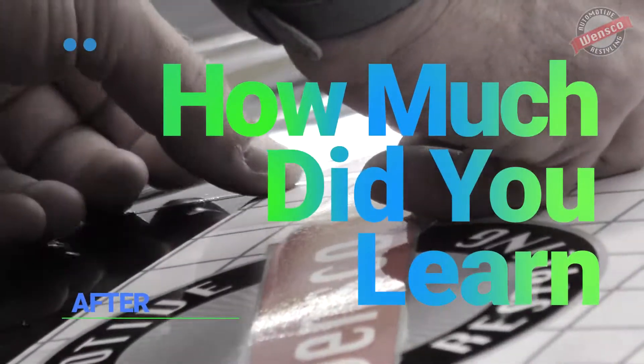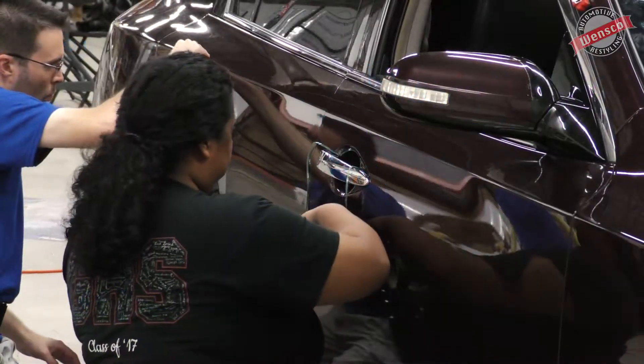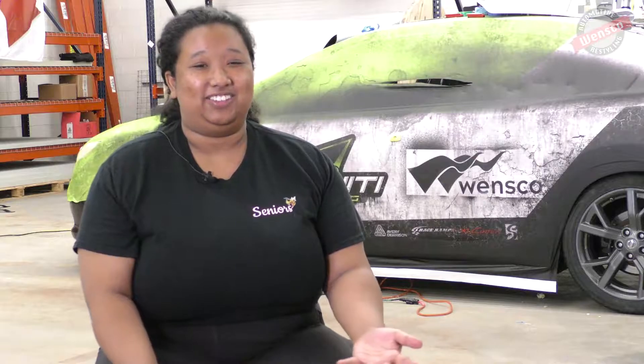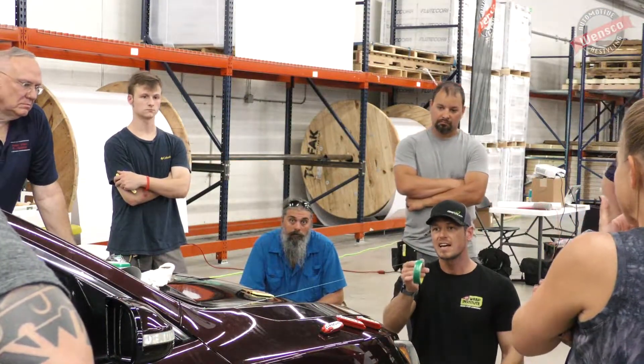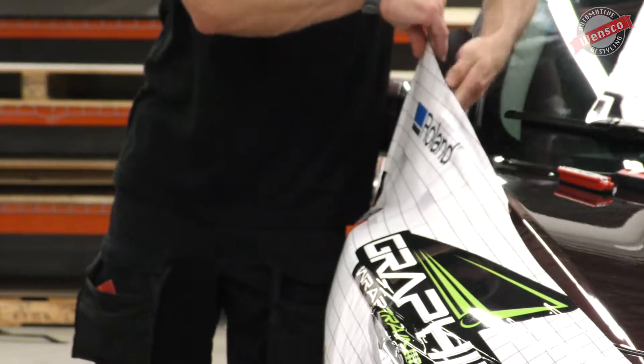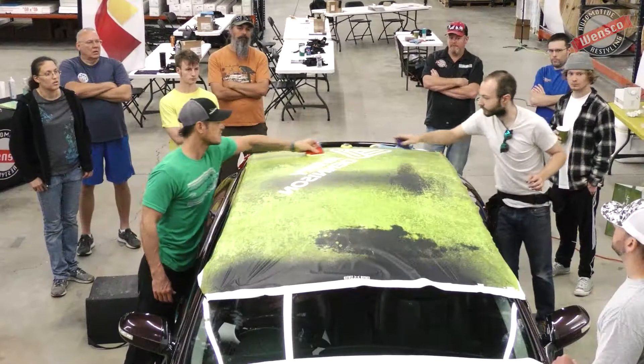I learned about the knifeless cutting — I was struggling with that, and he did it so effortlessly. I think I pretty much learned everything I wanted to learn: getting around corners, getting out wrinkles, and stuff like that. I learned a lot from this class.